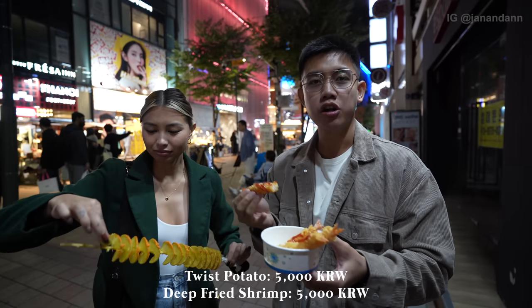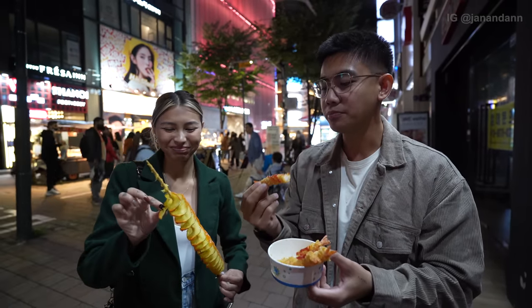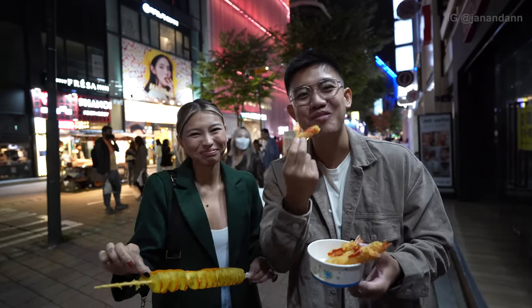So this right here, it's $9 for both. I like the cheesy part because I love cheese. We're gonna let our cameraman try it now — he's been starving, which is my brother.